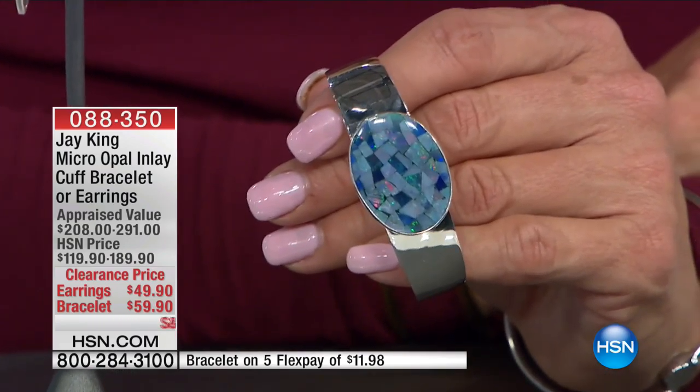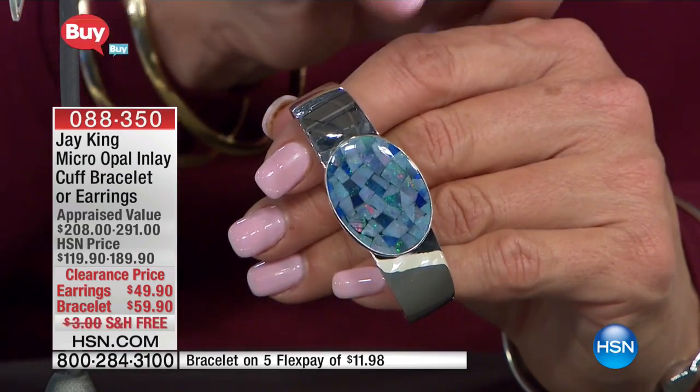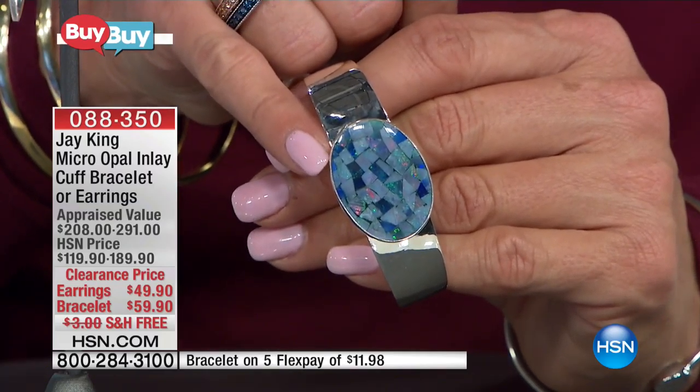Now speaking of Jay King — both those pieces are from Jay — we have two more pieces I want to show you. They're some of the most complicated pieces you'll actually see in the show tonight, because it's micro opal inlay. This is a crazy complicated process.